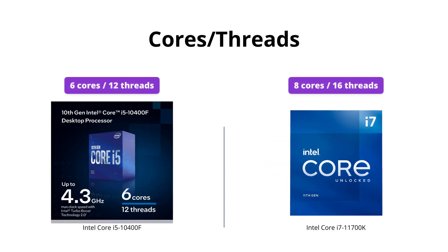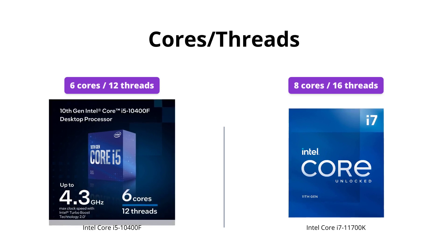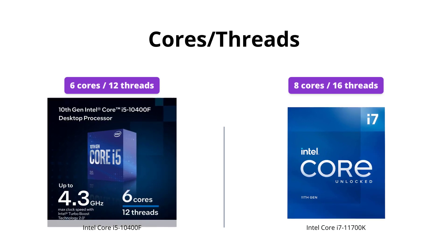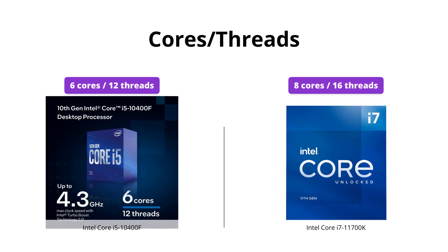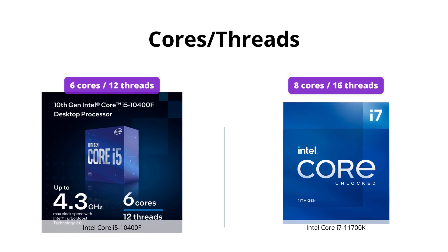Both processors have multiple cores and threads, but the i7-11700K has more than the i5-10400F. Thus, the i7-11700K is more powerful when it comes to multitasking and running heavy-duty applications.